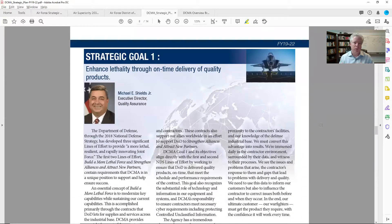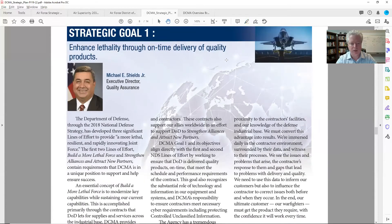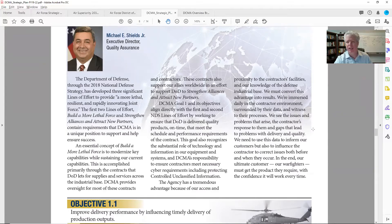Now they get to the meat of what I was looking for in this strategic document. Pretty much every page from this point forward is one of the strategic goals. As I come through this paragraph, one of the things that people might track — for example, I'm doing a panel next week on CMMC, cybersecurity maturity model certification — and down here you can see where DCMA has a responsibility to ensure contractors meet necessary cyber requirements, protecting controlled unclassified information.